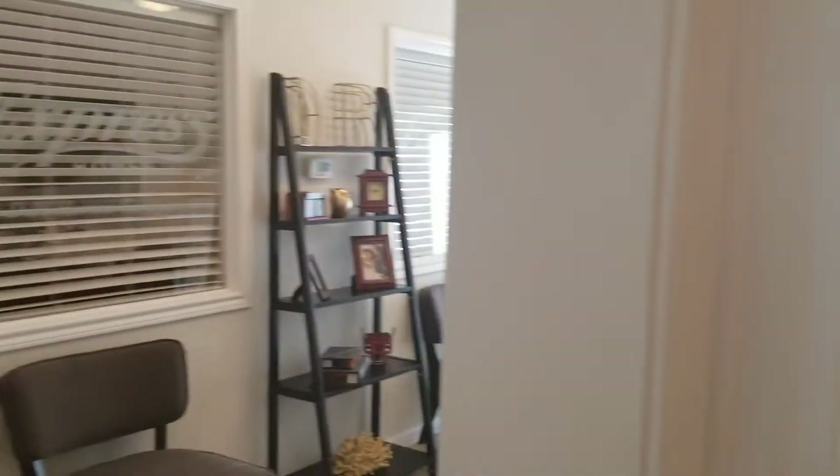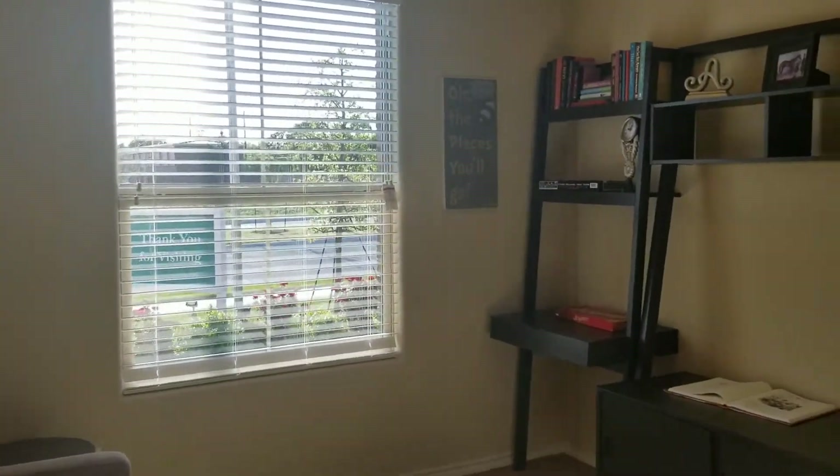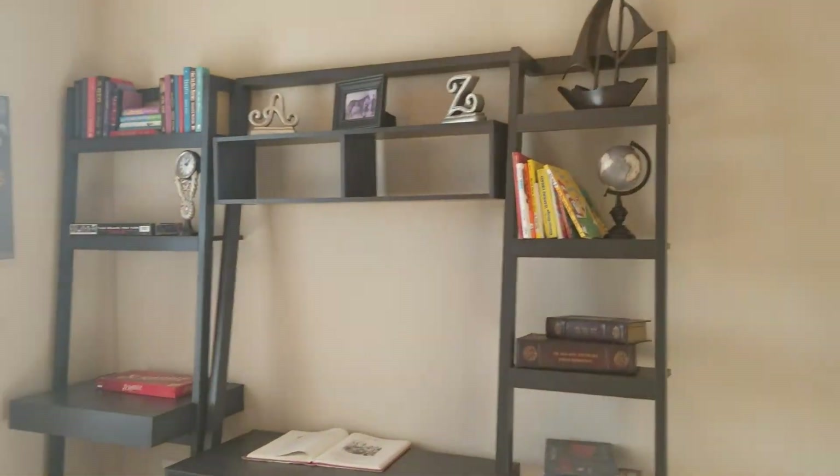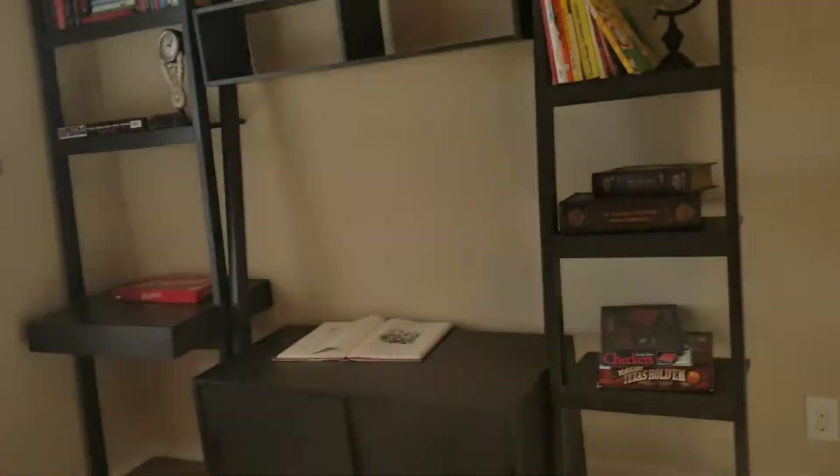Okay, so that is a coat closet, then that's the garage. This would be the fourth room — this could be a good sitting room or office space, and then that's the closet.